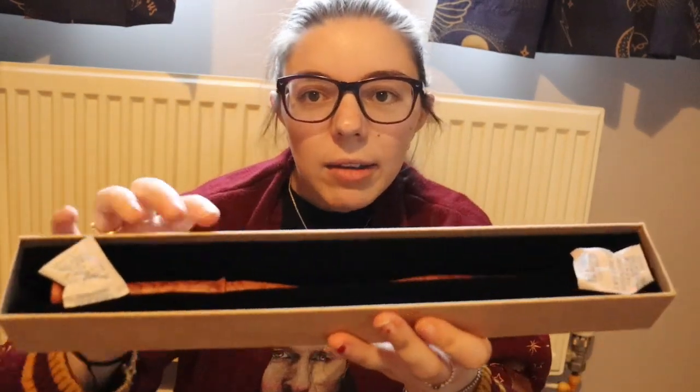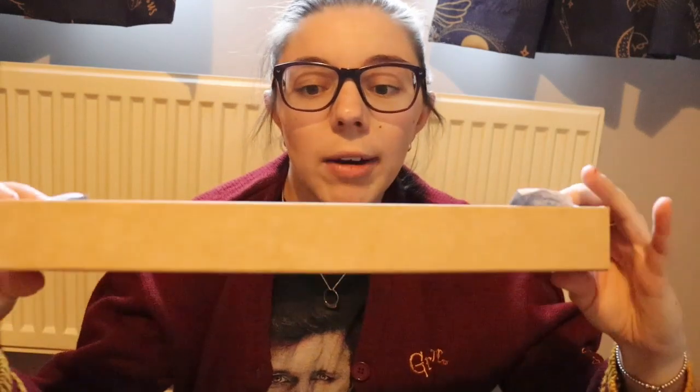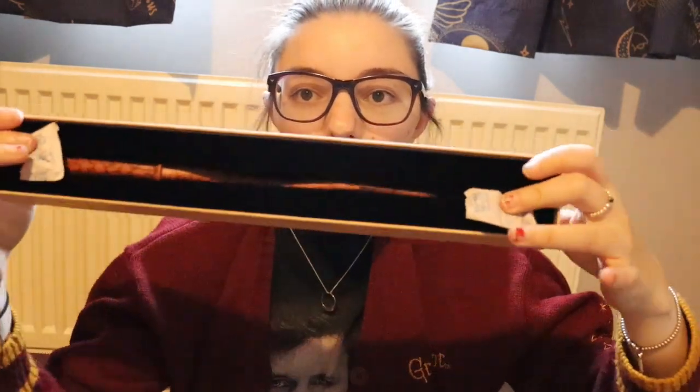This is obviously a Secrets of Dumbledore wand that you can purchase from Noble Collection. The inside of his box is very different to a usual Noble Collection box — there is no nice material, and there's no sort of Ollivander's wand design.